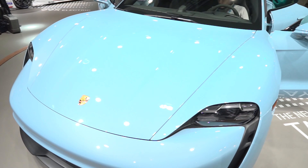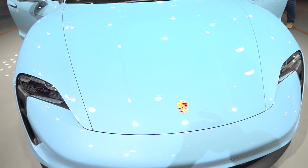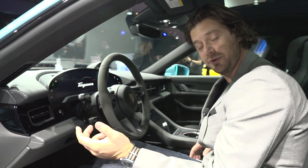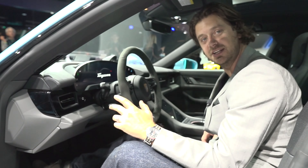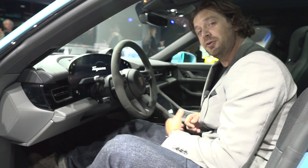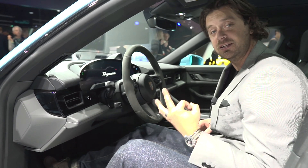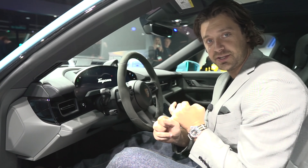So this is the 4S, the cheaper of the Taycan range. No range figure on this car has been revealed yet, but it's still rocking above 400 horsepower and it's still going to be 0 to 60 faster than you ever need to go. It's just not the Turbo or the Turbo S, which are the top of the line. Right now those are the three options for the Taycan: 4S, Turbo, Turbo S.